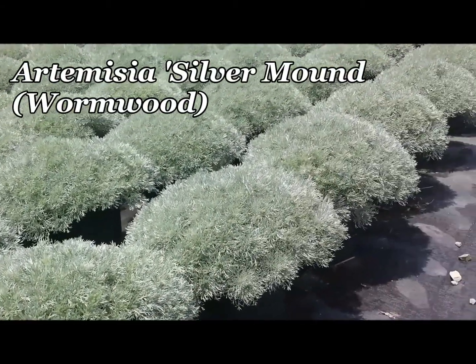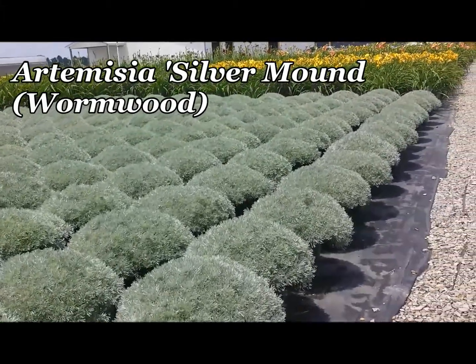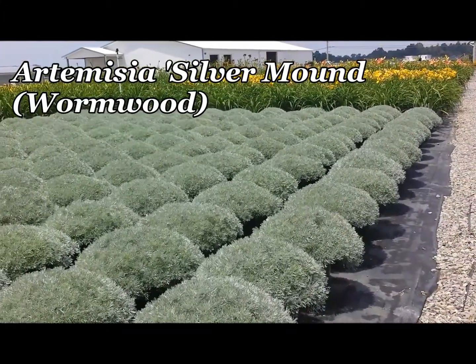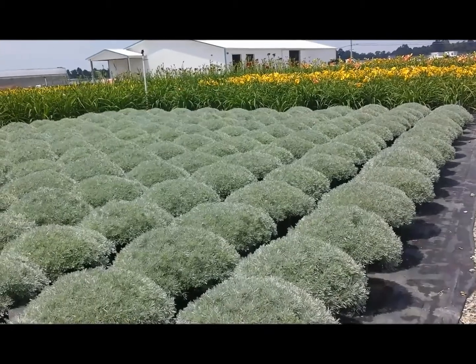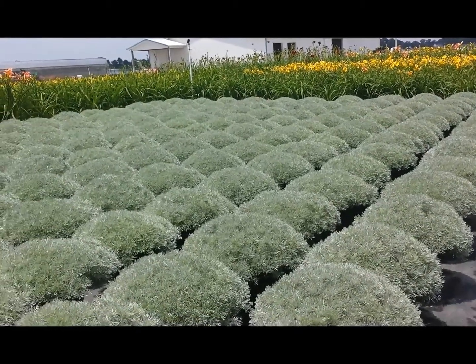Making tight, compact, silvery mounds that are soft and silky to the touch, this is Artemisia silver mound, a little perennial that puts on a great display, but it's also one that it's nice to reach out and touch with its soft, silky feel.